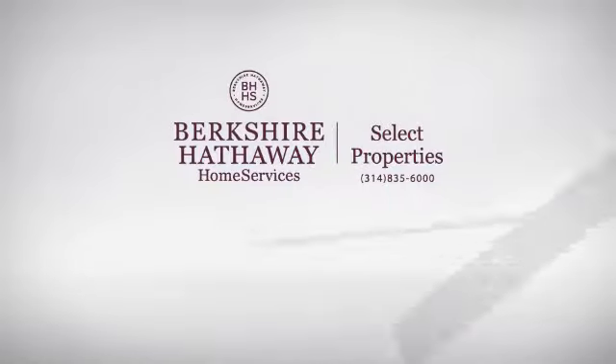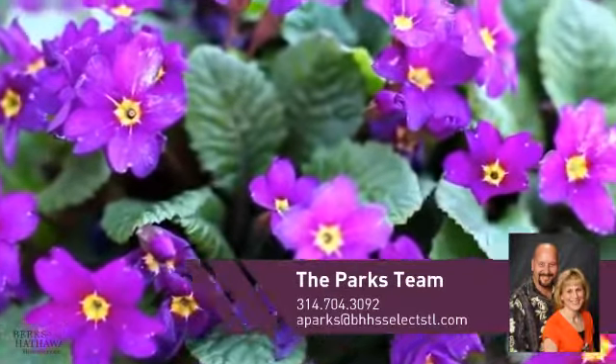At Berkshire Hathaway Home Services, you'll find a place you'll feel right at home in. This video is brought to you by your real estate agent.